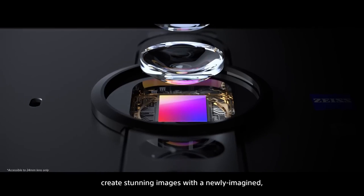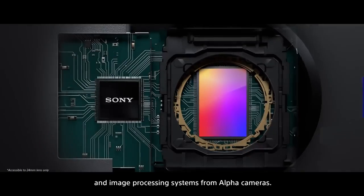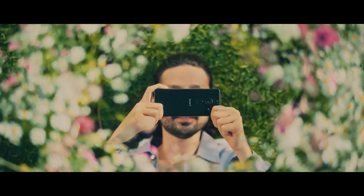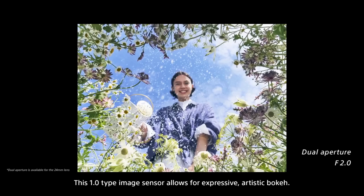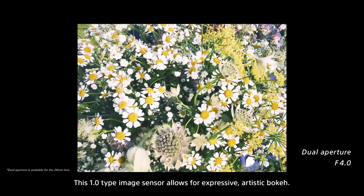Create stunning images with a newly imagined large 1.0 type image sensor and image processing systems from alpha cameras. This 1.0 type image sensor allows for expressive, artistic bokeh.